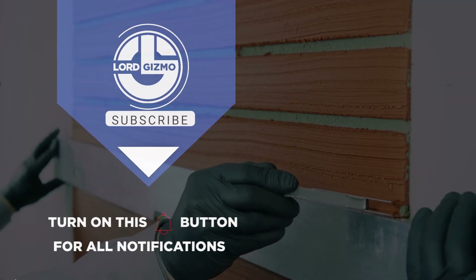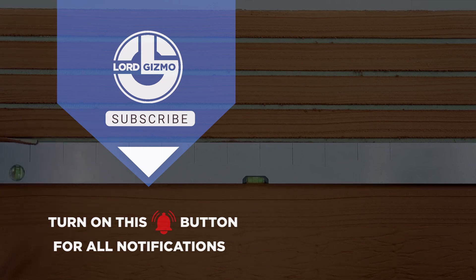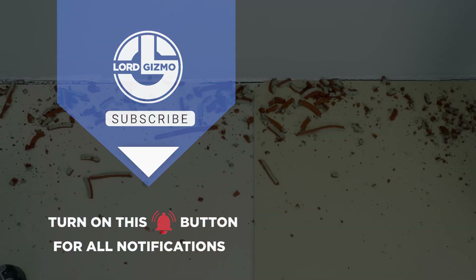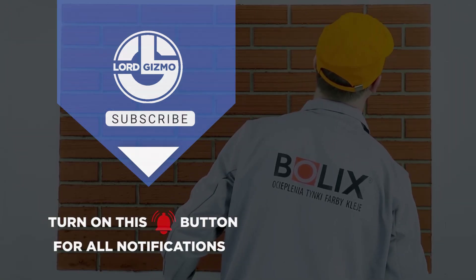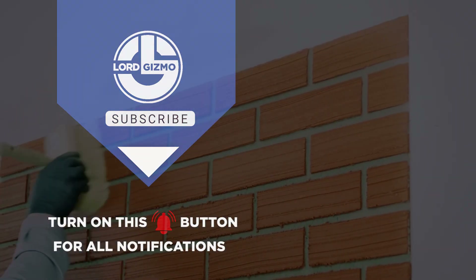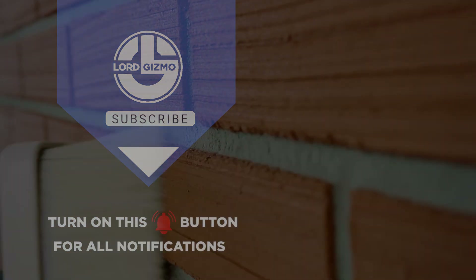And there you have it. We've explored some of the most incredible construction techniques from leading products that are revolutionizing the industry. Each product brings unique advantages to your building projects. Like, comment, and subscribe for more groundbreaking innovations in construction. Stay tuned for more incredible techniques and products that will shape the future of building.